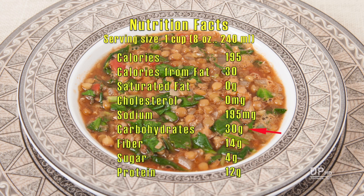While a one cup serving of this lentil soup has 30 grams of carbohydrates, about half of the carbohydrates is indigestible fiber, leaving four grams of sugar to be converted into glucose.